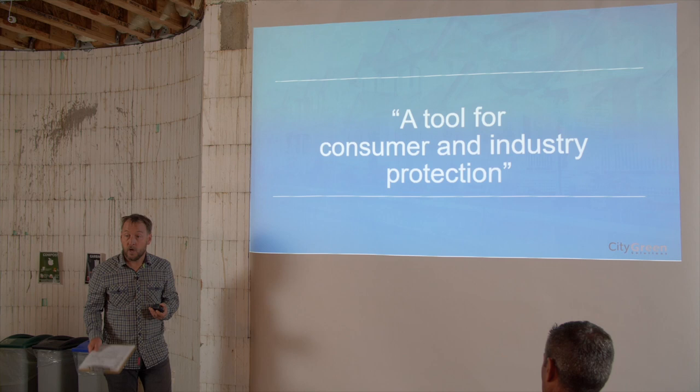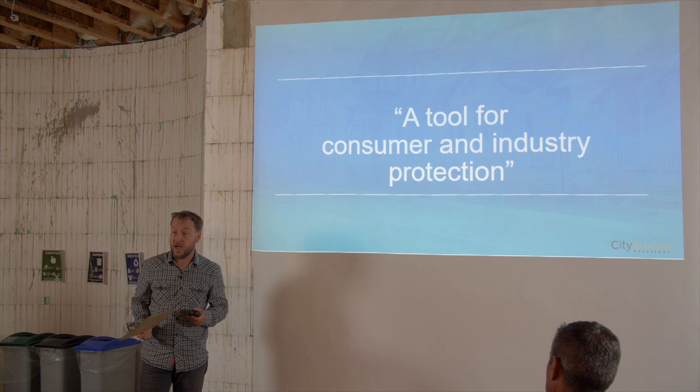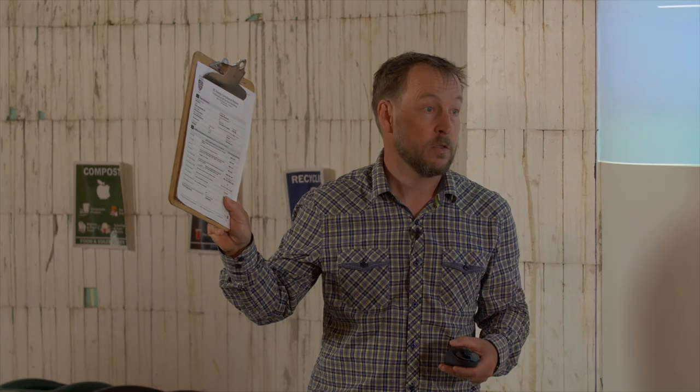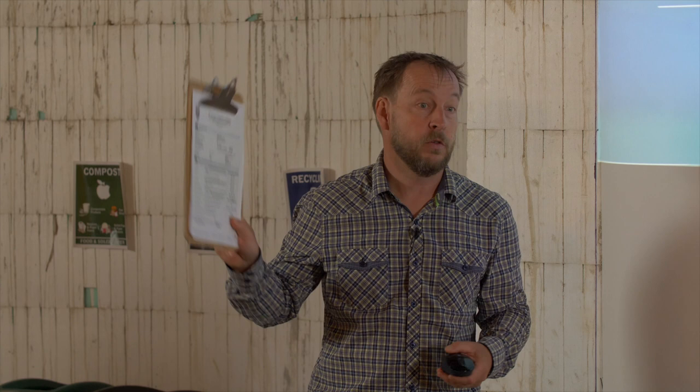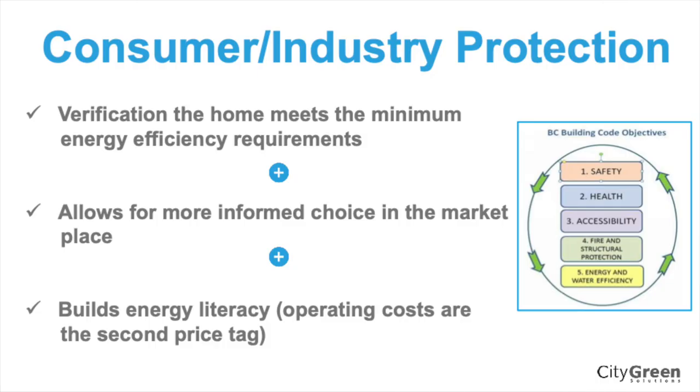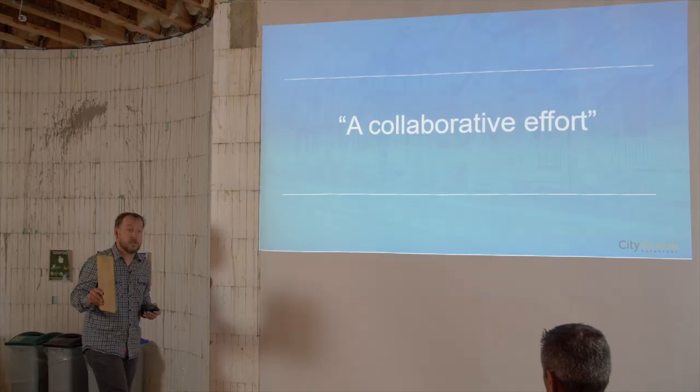Part of this is industry protection, but also consumer protection. If you're a builder building to a Step 3 level, this is meant to level the playing field — if someone says they're building to a certain level, you have a third party proving it. For consumers, if a home is Step 1, you know it has met the minimum energy efficiency requirements of the code. In the past, there wasn't really a way for a consumer to know their home had actually met the minimum requirements, because many homes really weren't meeting them.